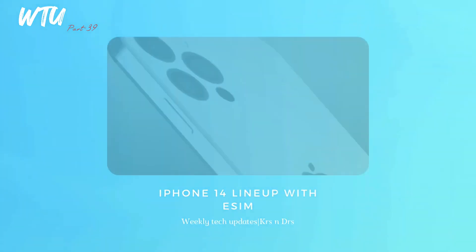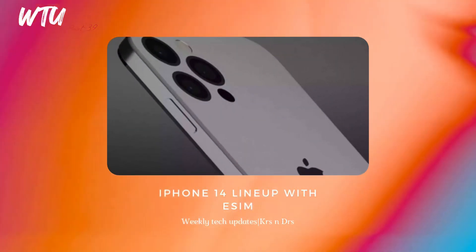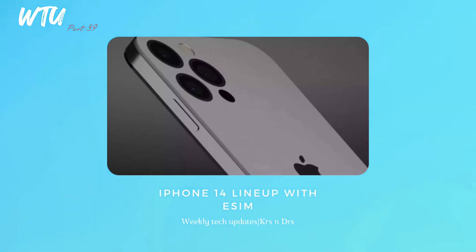If you want to live in the future of smartphones, Apple's iPhone 14 series is reportedly working on a no-physical-SIM smartphone. It is expected that the iPhone 14 series won't have any type of physical SIM — just eSIM — which is a groundbreaking change for a lot of users.